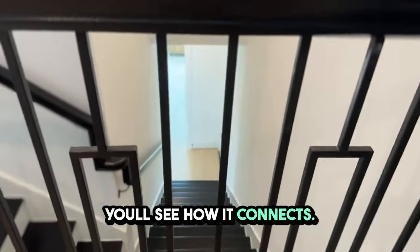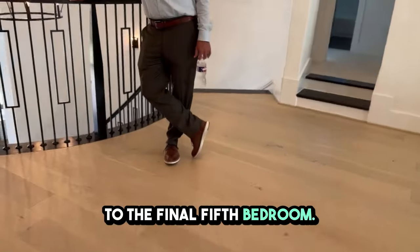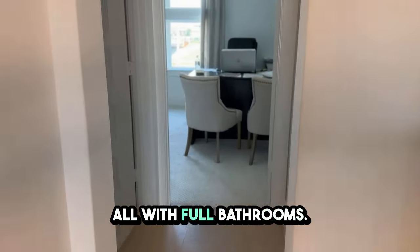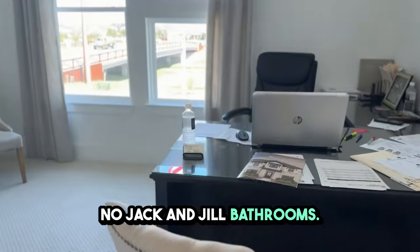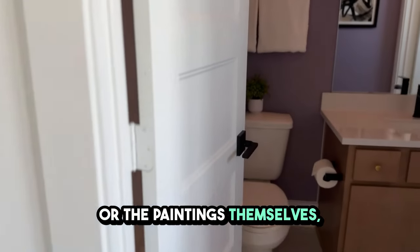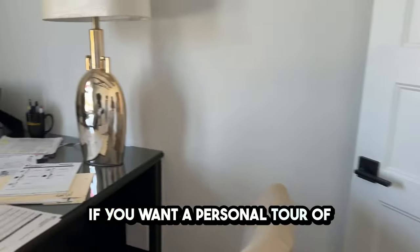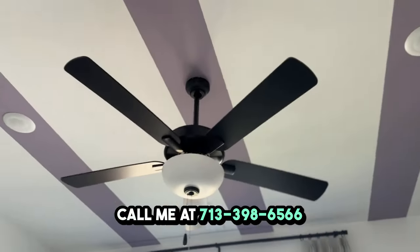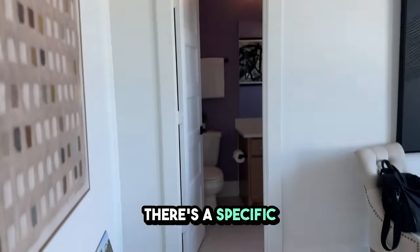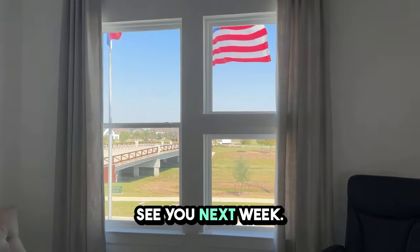This is the second staircase I was talking about — you'll see how it connects. This plan is complete. We'll just go to the final fifth bedroom. There are three bedrooms upstairs, all with full bathrooms — no Jack and Jill bathrooms. Every room has its own unique character through either the wall details or the paintings. You can achieve a similar feeling in your own home. If you want a personal tour of this property, call me at 713-398-6566. If there's a specific neighborhood you want me to cover in Houston, let me know in the comments. See you next week.